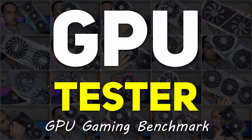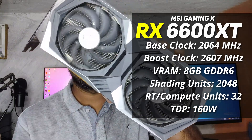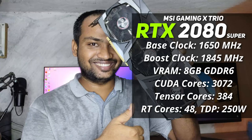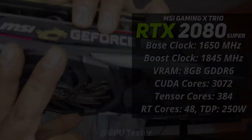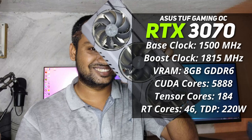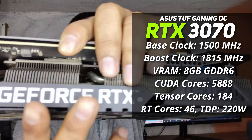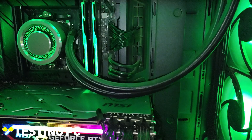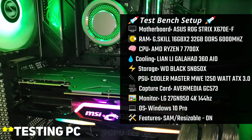Welcome to GPU Tester. In this video, we're testing how these older GPUs perform in 2025. Whether you're already using one, planning an upgrade, or just exploring what kind of performance you can get for your money, you're in the right place. This comparison is perfect if you're looking for budget options or just want to see how much value these graphics cards still deliver today. Our full test PC specs are on the screen now. Let's get right into the benchmarks.